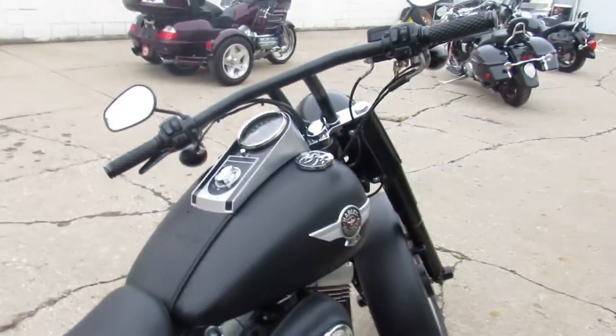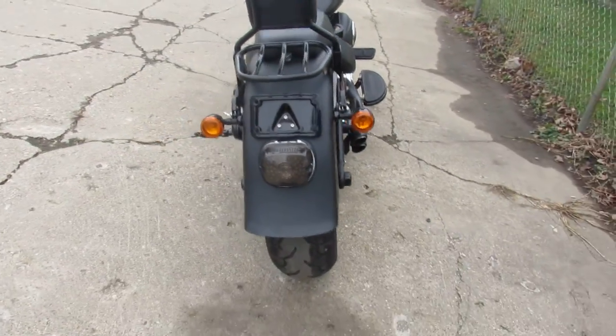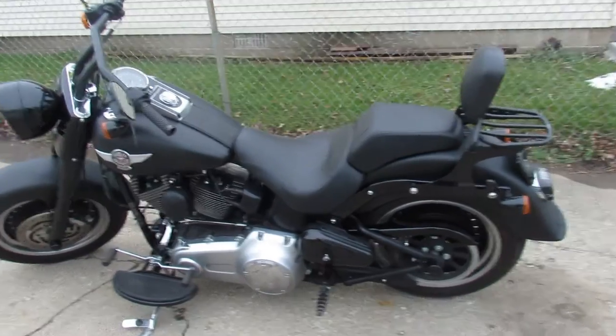Miles are good, 18,789 miles. Just serviced at the dealership, been inspected, all the fluids have been changed, it's certified so you guys can buy it with confidence and there is a warranty available if anybody's interested in the warranty.